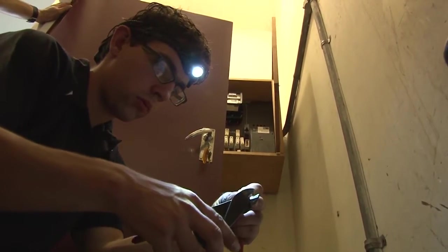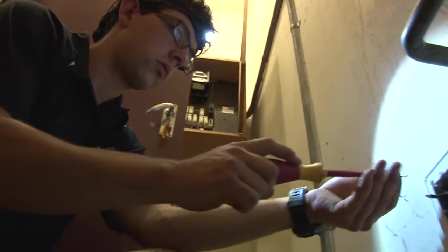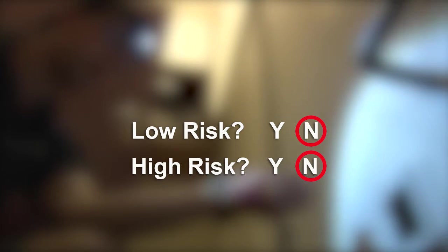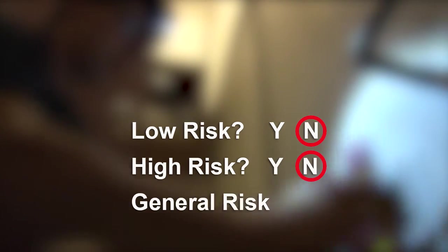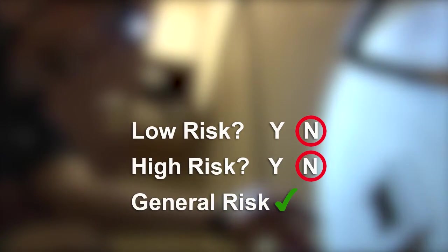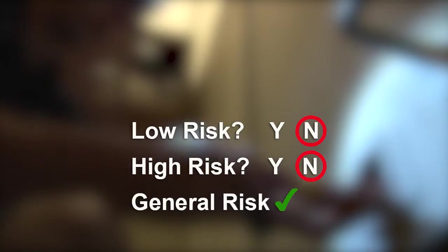Risk categories go from low to high to general, based on the steps required to categorise an installation. First, determine if work is low risk. If it isn't, determine if it's high risk. If it isn't low or high risk, you can assume the work is general risk. These categories are important because they determine certification and verification requirements.